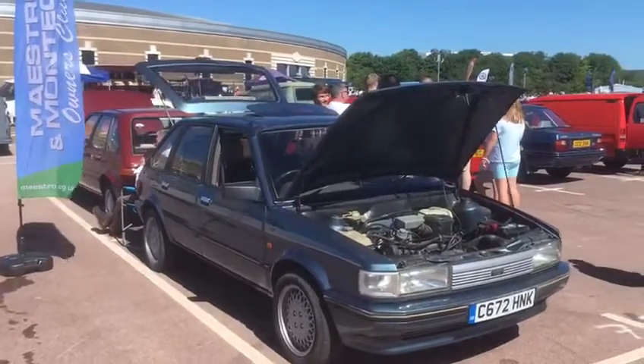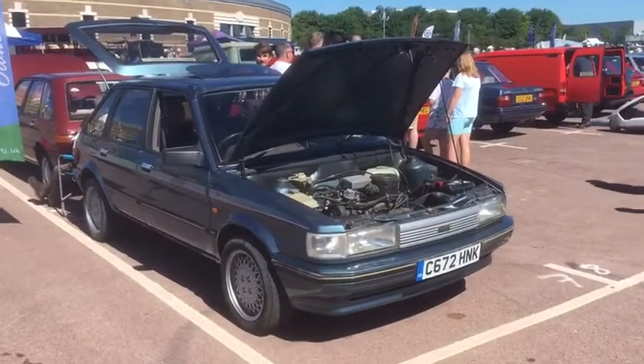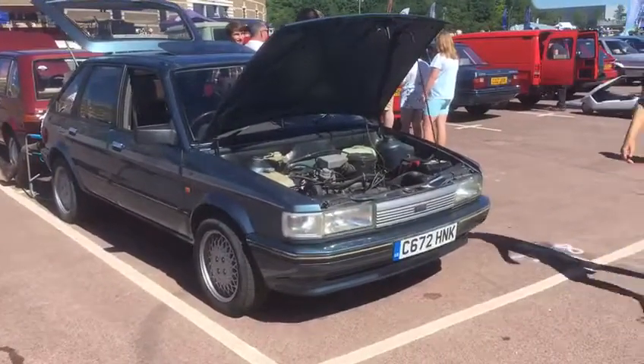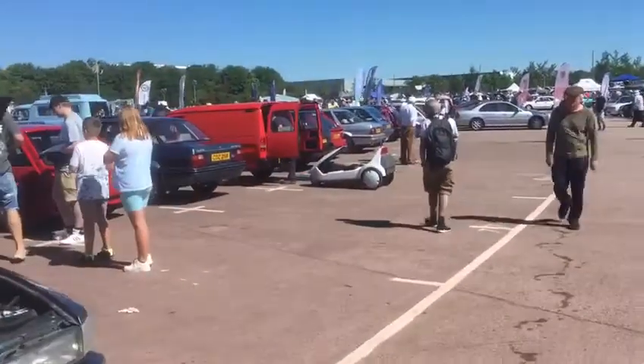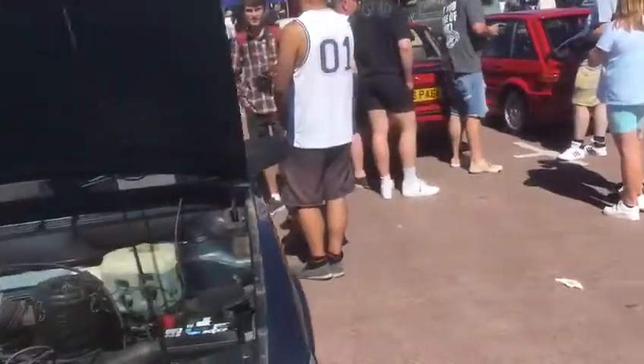The Maestro Montego Owners Club is at the BMC and Leyland show today. What fantastic weather we've got. Sorry, I've been distracted — I just have to show you: we've got a Sinclair C5 as well! Anyway, back to Maestros and Montegos.